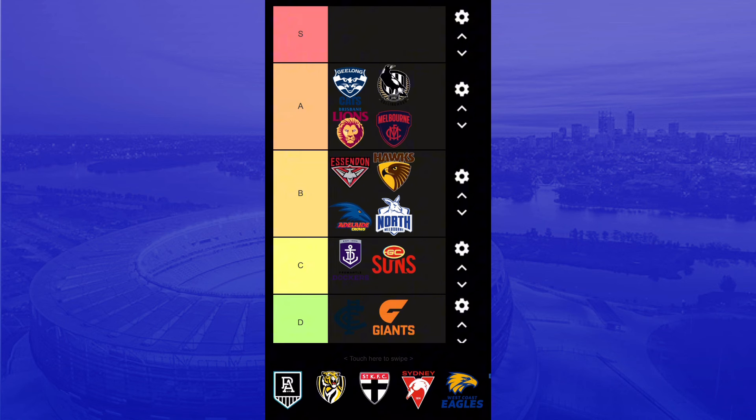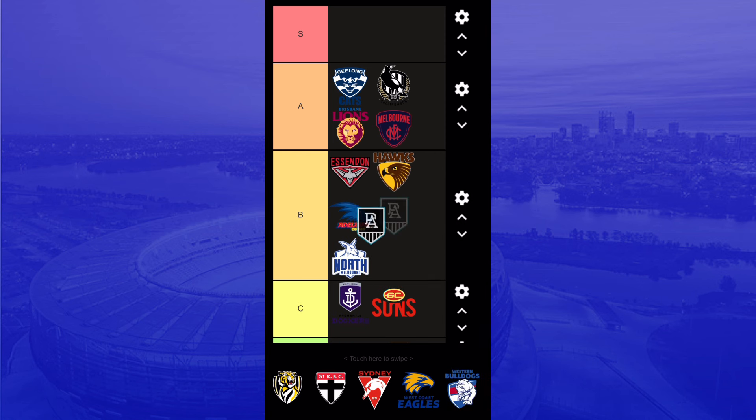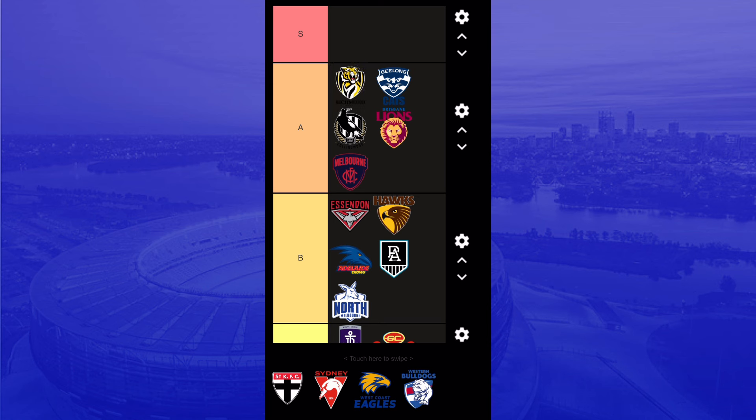Port Adelaide — the logo looks pretty sick in my opinion. I like it, it's really good — the PA design is beautiful. The Richmond Tigers — that could go in S tier but we'll save S tier for last. I've got it on top of A tier. Look how much detail is in the tiger, and then Richmond underneath — it's pretty good.